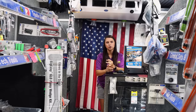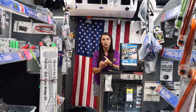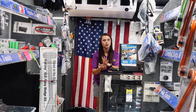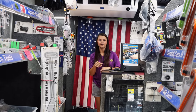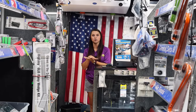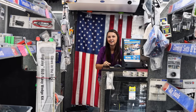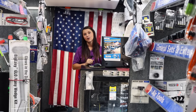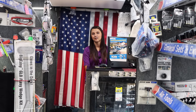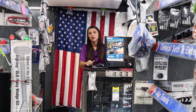Do y'all still carry those car cleaning kits with the bucket and all the stuff in it? They haven't come back out with those, but we can get the individual items. What we've been doing is getting buckets and putting it all in there and selling it ourselves. It had the upholstery cleaner, the detailer, the chrome cleaner, the tool cleaner, and about three other things. The neat thing I like about the bucket is it had that green thing on the bottom that keeps your sponge from sitting in the dirt — and I still have mine.